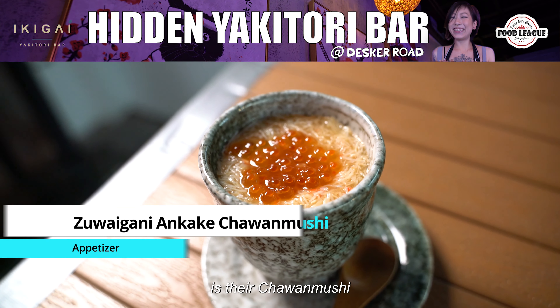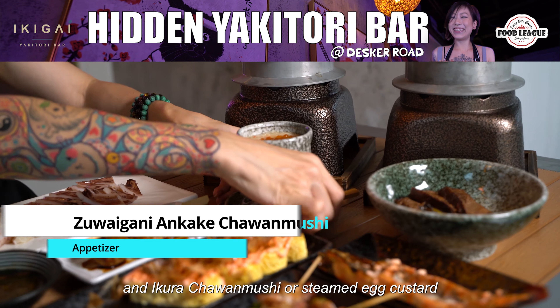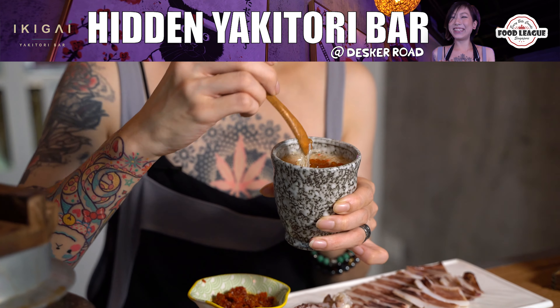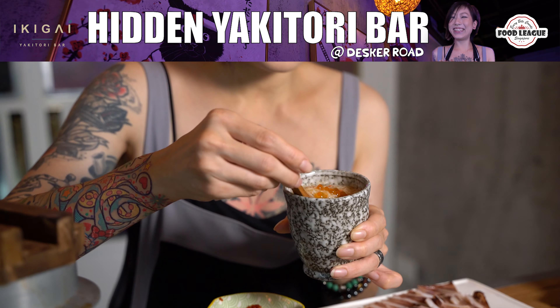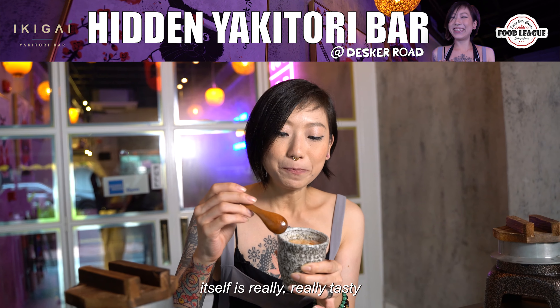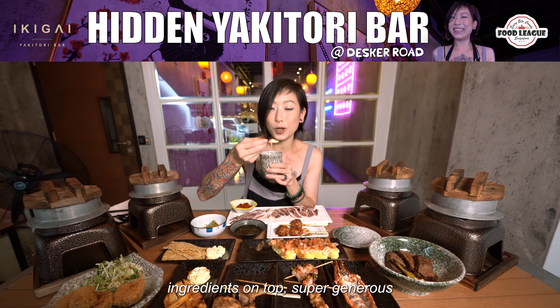The next thing I'll be trying is the chawanmushi — this is their crab meat and ikura chawanmushi, or steamed egg custard. There's a lot going on: there's ikura, there's tons of crab meat. The egg custard itself is really really tasty, and there's so much of the seafood ingredients on top — super generous.